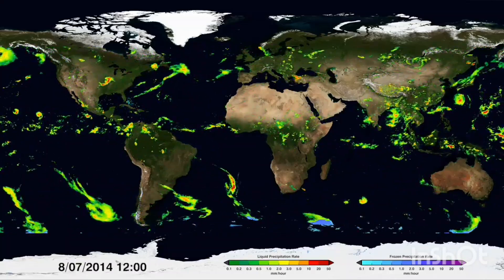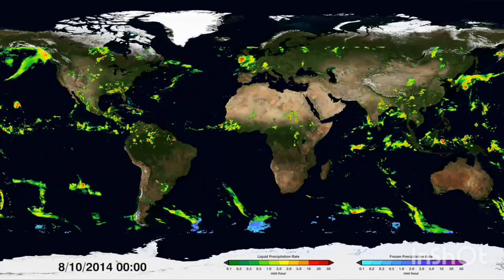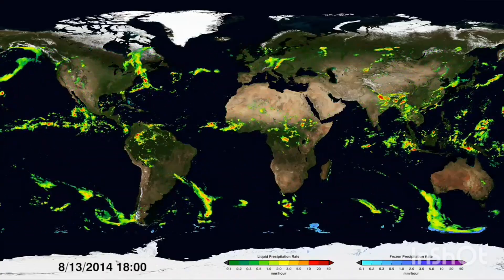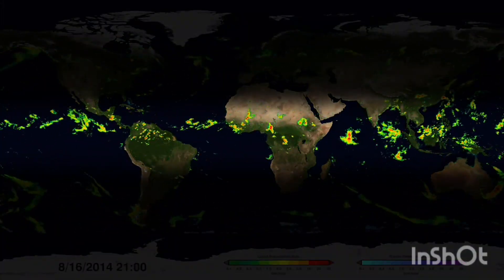Red shows high rainfall, yellow and green shows medium to low. Snow is also shown in blues near the top and bottom depending on the season. This is the first time it can be measured globally. Around the equator lies a persistent band of the heaviest rainfall.